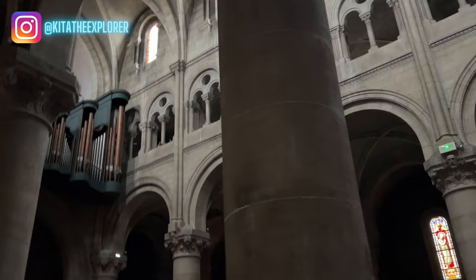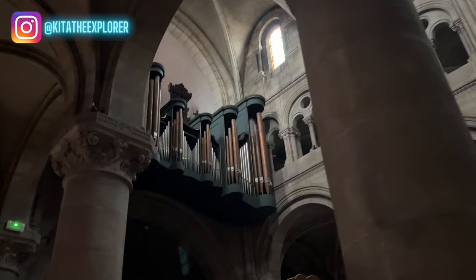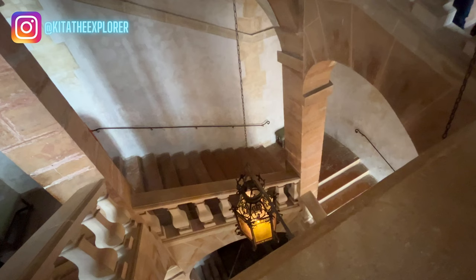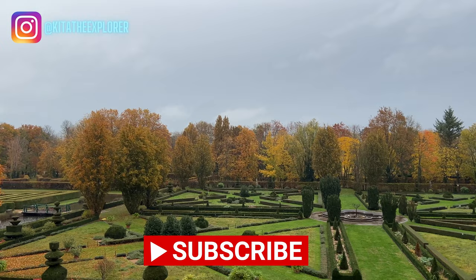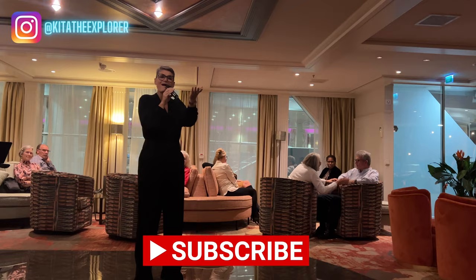Hey explorers, welcome back to my channel! In today's video we are going to continue on our cruise through France. We're going to start off in the morning by taking a bus provided by the cruise company to Macomb and going on a walking tour there, and then in the afternoon we're going to go to Chateau de Camartan — a beautiful castle in the countryside of France. Make sure you stay all the way to the end, and please hit the subscribe button and notification bell — it is free to do so. Now let's get into today's video.